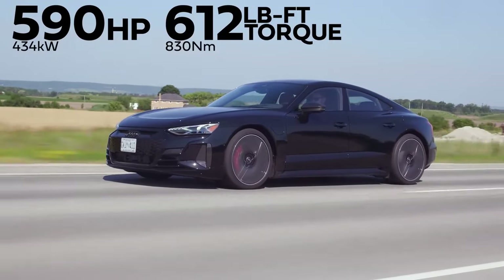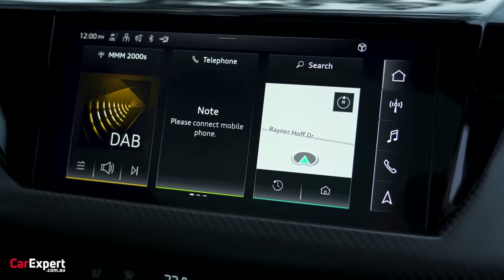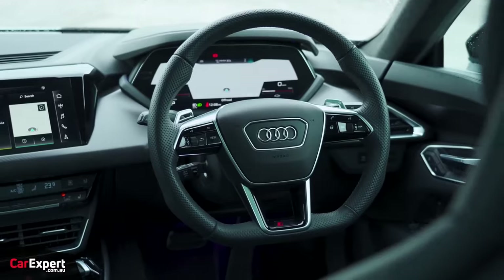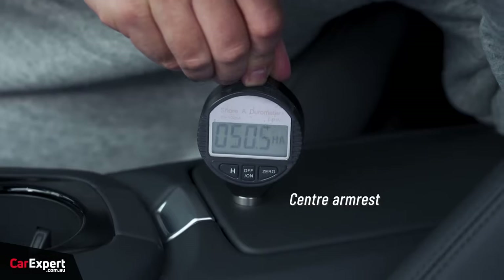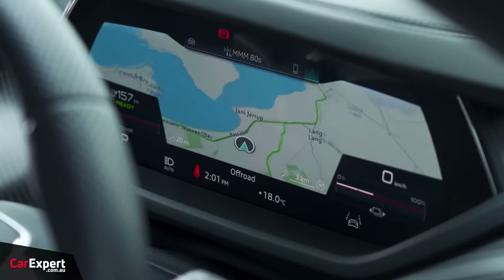But beneath this veil of comfort lies a heart that races with electric fury. The dual-motor powertrain unleashes a staggering 637 horsepower, catapulting the RS e-tron GT from zero to 60 miles per hour in a breathtaking 3.3 seconds.